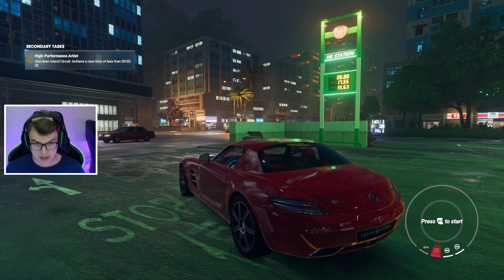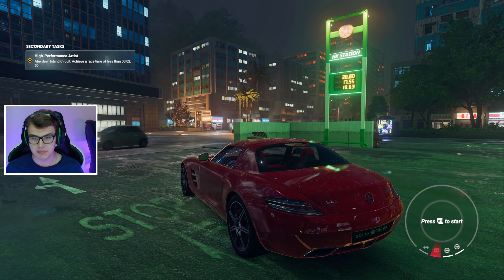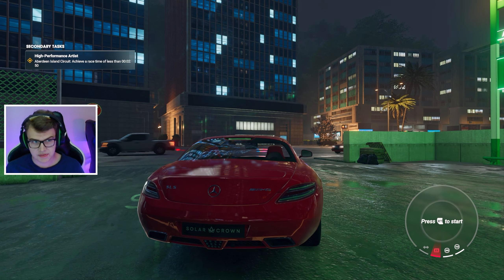We are going to customize this car right now for the first time, but let's start it up first — you guys just have to hear this thing.